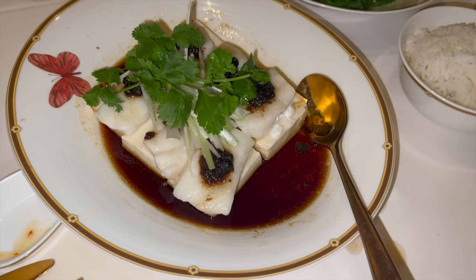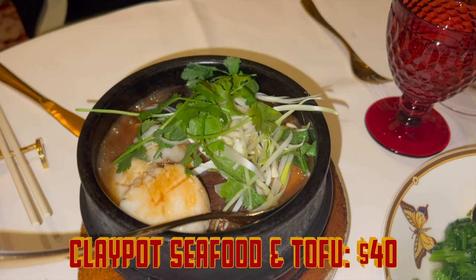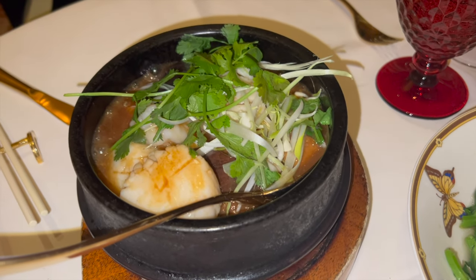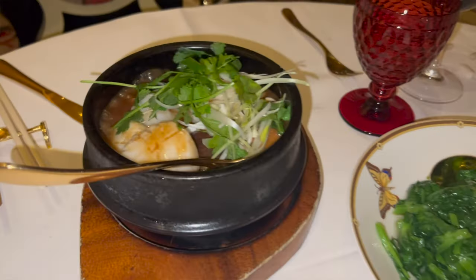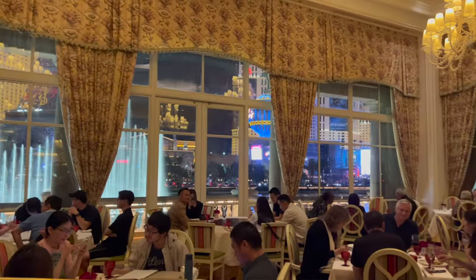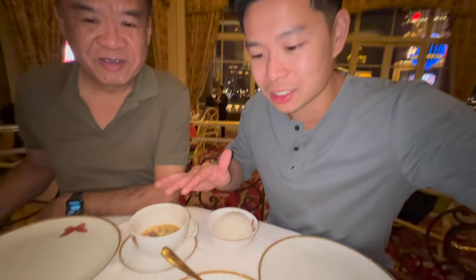They brought out all of this: steamed sea bass, pea leaf, and seafood tofu hot pot right here. So all our food is here — we got the sea bass, tofu seafood hot pot, and pea leaf. All these dishes are very expensive, but you're paying for the vibes and the views. This is a Cantonese restaurant in the Bellagio Casino. You can probably get all these foods in Chinatown for cheaper, but let's see how good it is.